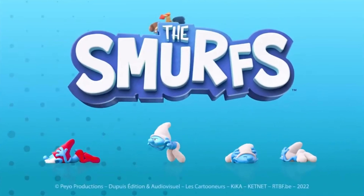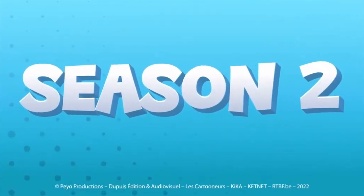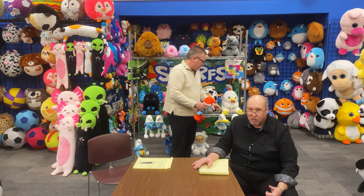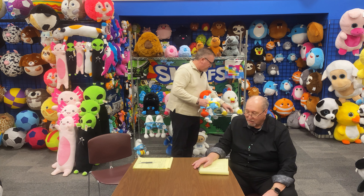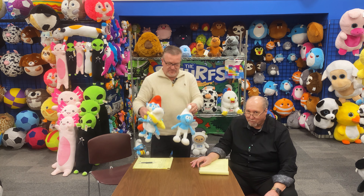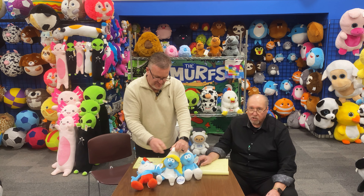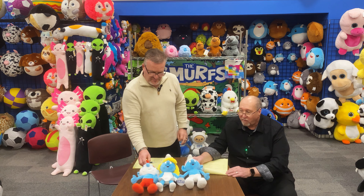Smurfs have been strong since the 1980s, and right now there's a resurgence. We have Smurfs on Netflix as a cartoon show — they're currently in the second season, with a third season coming out next year. You can watch it now. And we also have a Smurfs movie coming in 2025.